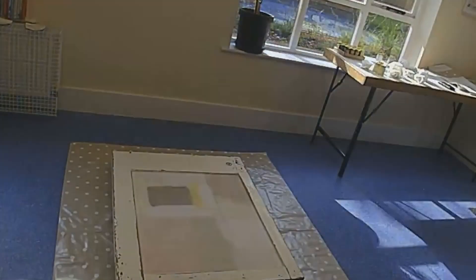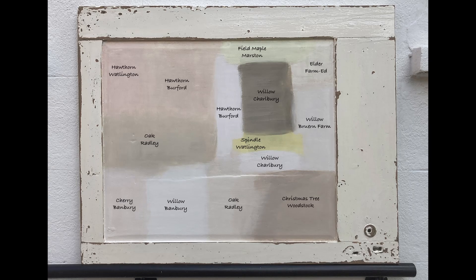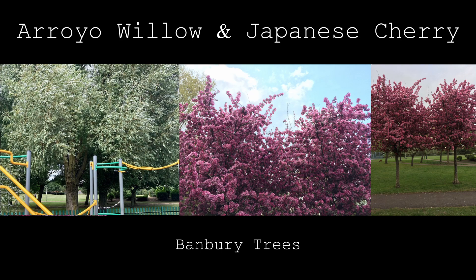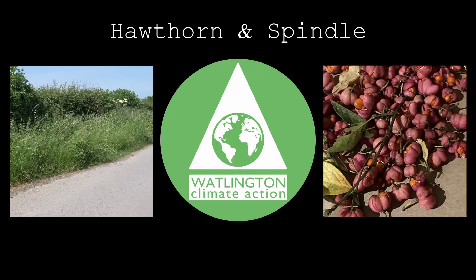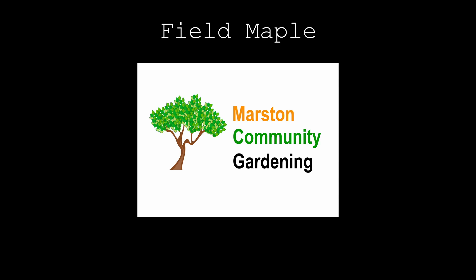It's just about being able to share knowledge and resources, with a common aim, which is increasing tree cover and biodiversity in the county.